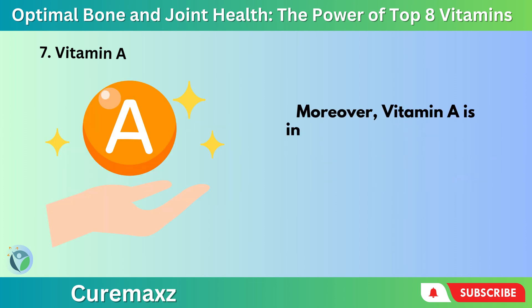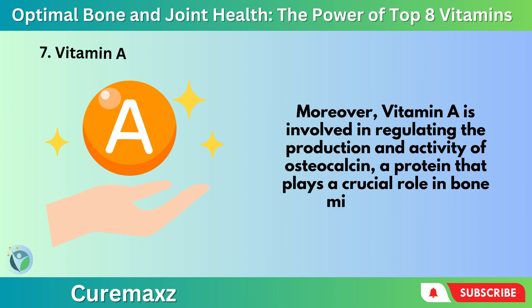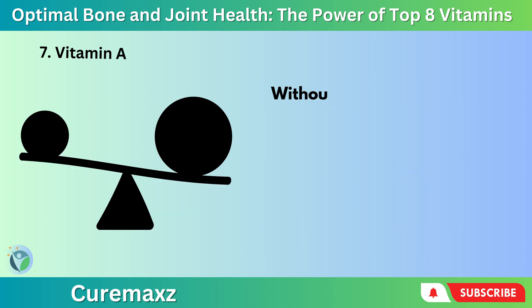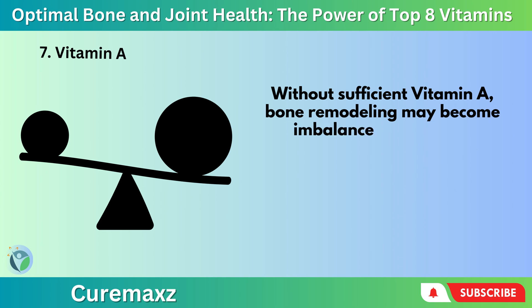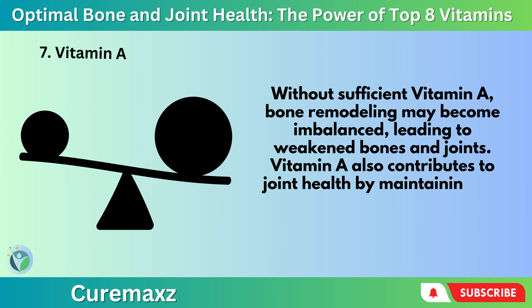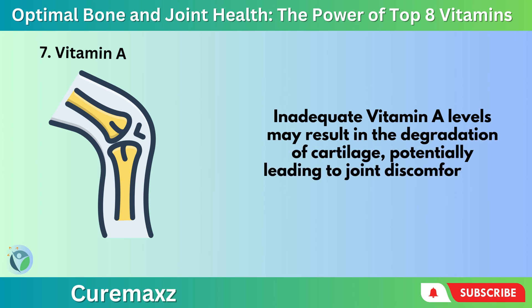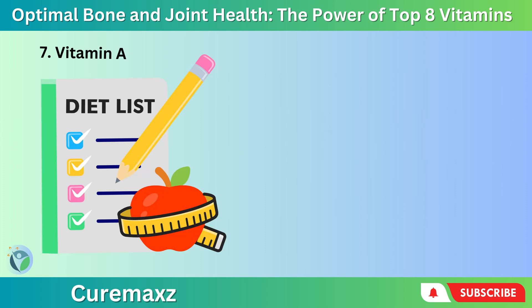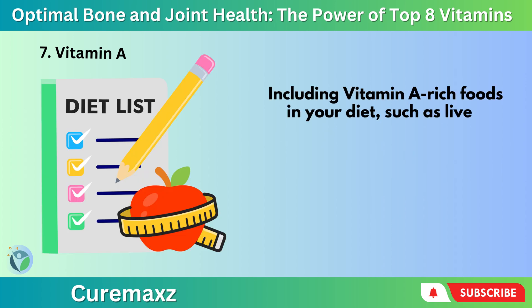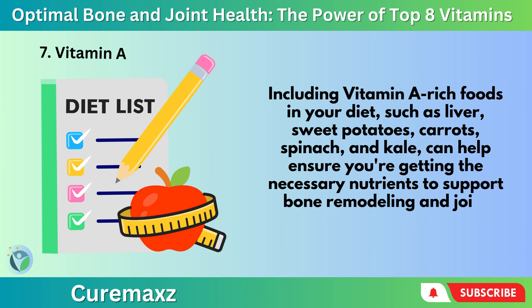Moreover, Vitamin A is involved in regulating the production and activity of osteocalcin, a protein that plays a crucial role in bone mineralization. Without sufficient Vitamin A, bone remodeling may become imbalanced, leading to weakened bones and joints. Vitamin A also contributes to joint health by maintaining the integrity of joint cartilage — inadequate Vitamin A levels may result in the degradation of cartilage, potentially leading to joint discomfort and reduced mobility. Including Vitamin A-rich foods in your diet, such as liver, sweet potatoes, carrots, spinach, and kale, can help ensure you're getting the necessary nutrients to support bone remodeling and joint health.